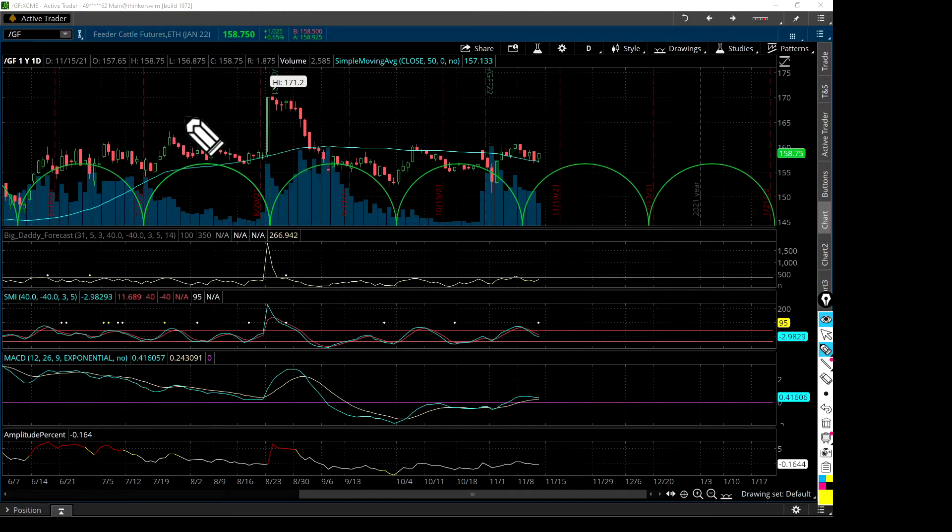Welcome everybody to the feeder cattle futures review. We're looking at the January 2022 contracts — the symbol is GF. We've got ranchers, feed lots, speculators, traders, and investors watching. Today is November 15th, 2021, a Monday — the beginning of a new week. Let's get busy looking at what's going on.